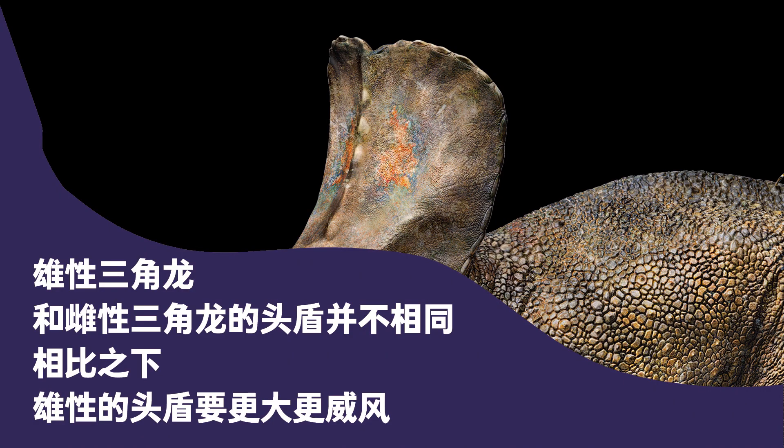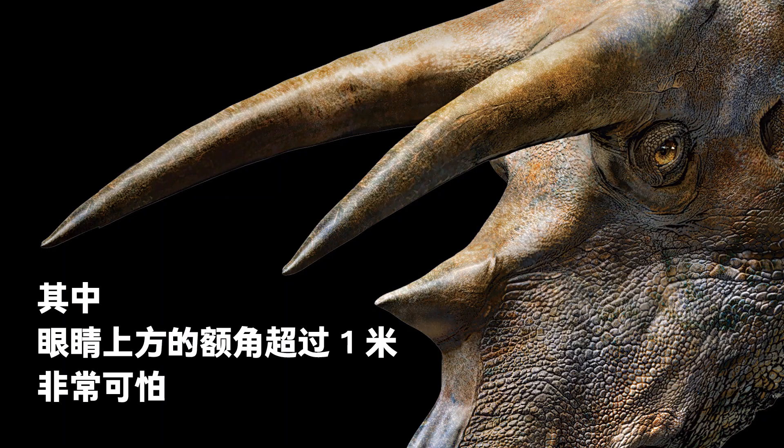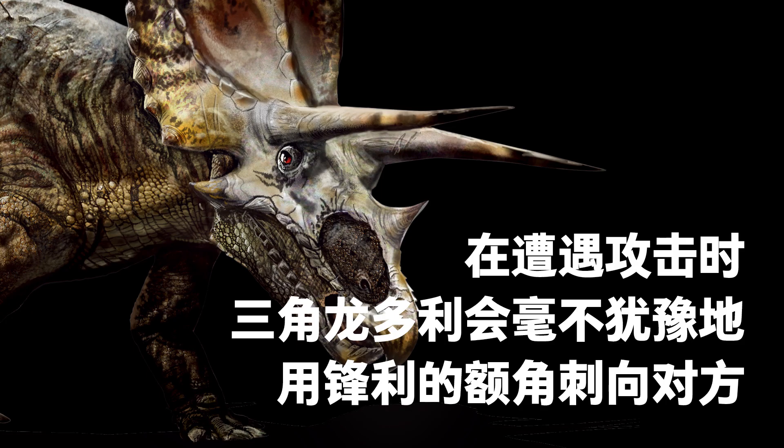In addition to its possible defensive role, male and female Triceratops head frills might have subtle differences. Researchers think that male frills were larger and looked more intimidating. The weapons of Doyle the Triceratops included not only the frill, but also the three keratin-covered bone horns that protrude above the eyes and on the snout. The brow horns were more than one meter long and looked deadly. Different Triceratops individuals had different brow horns — what were thought to be male Triceratops had parallel ones, while females had ones facing different directions. Still, both male and female's horns were powerful weapons. In the event of an attack, Triceratops would not hesitate to stab the opponent with its brow horns.